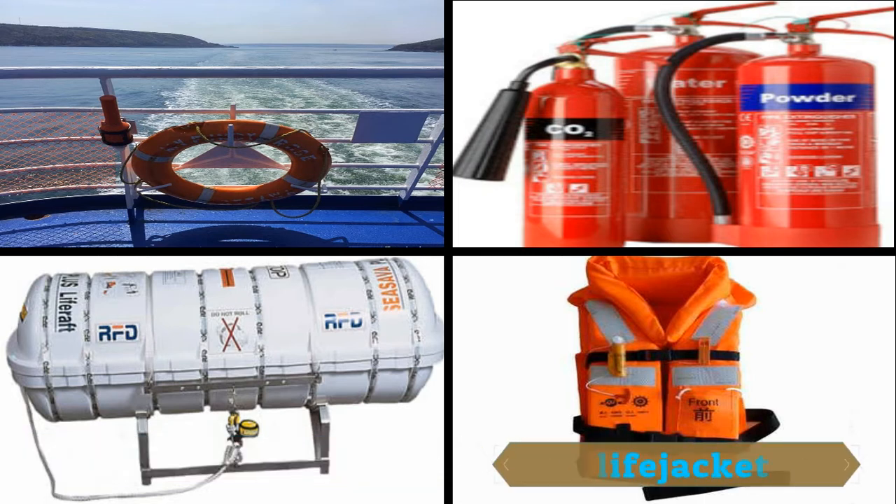The third equipment is the LifeJacket. LifeJacket are to be always worn whenever we are on a vessel. It can prevent a person from drowning in the sea.